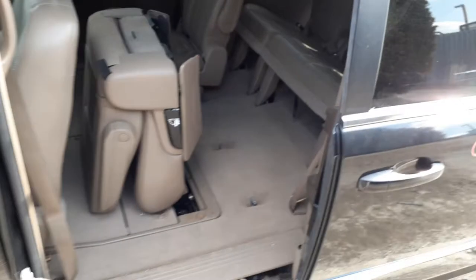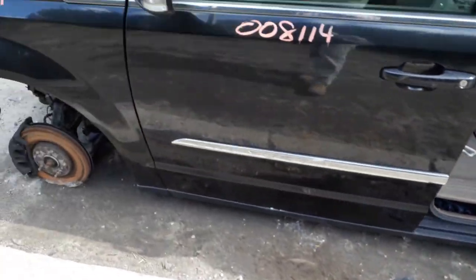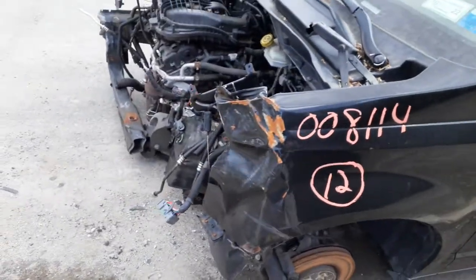Unfortunately, we don't know the mileage on the vehicle because everything was ripped out in the front, so we have no electronics, we have no computer.